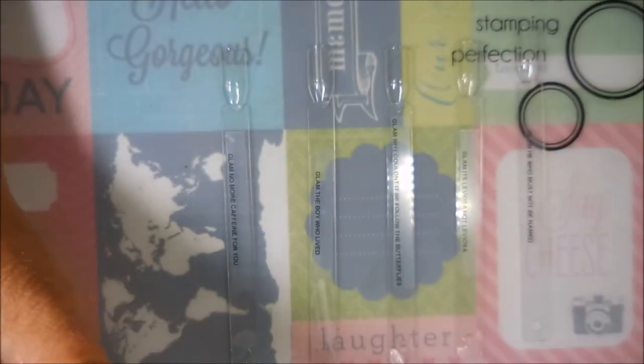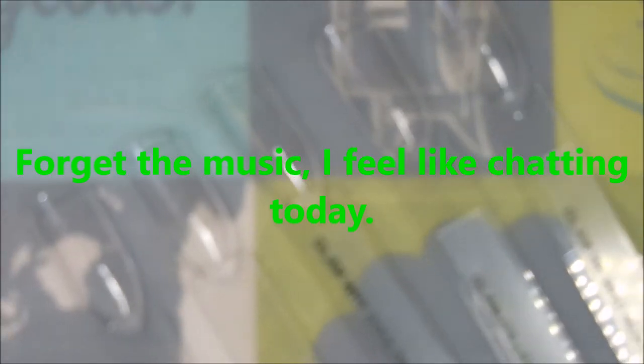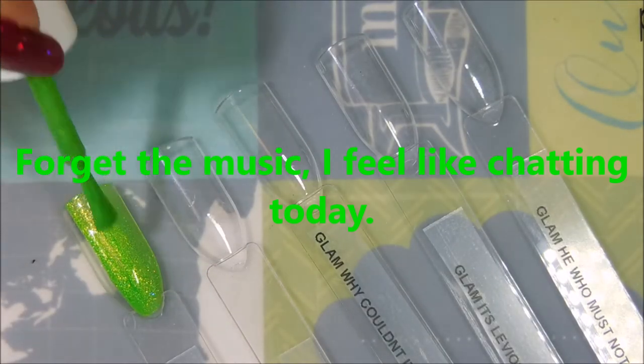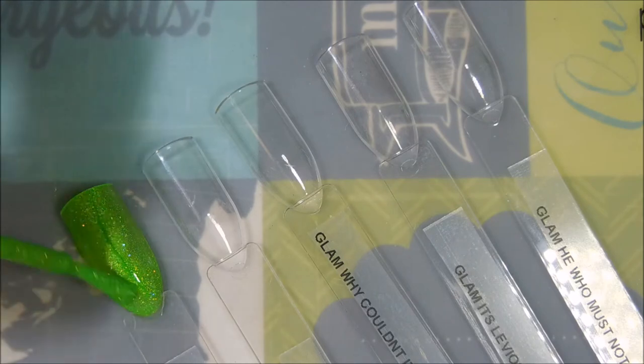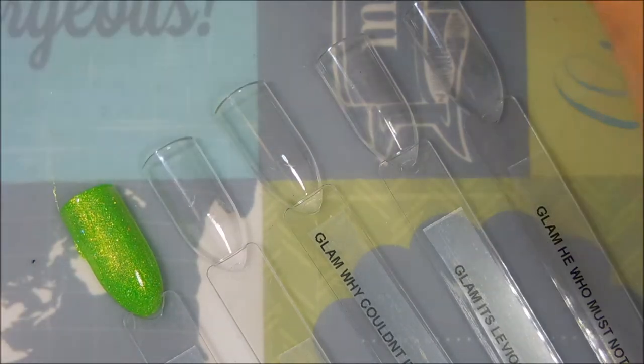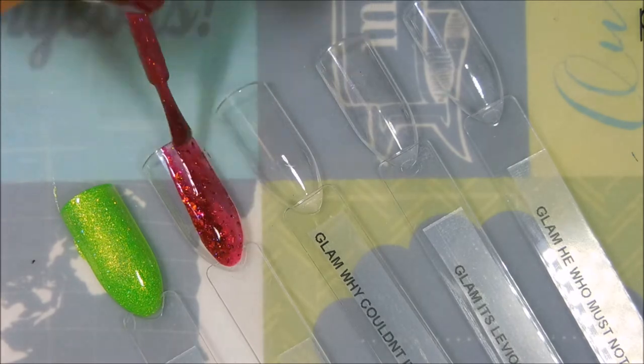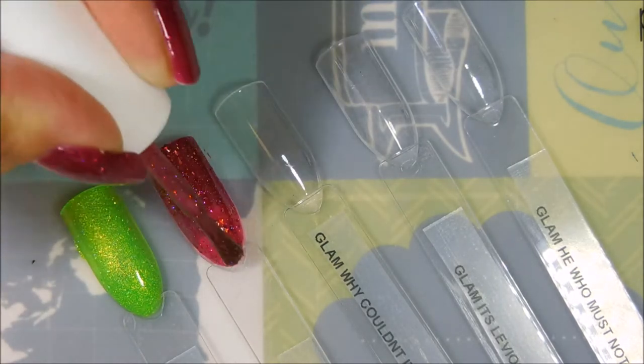I feel like chatting today, so we're going to start off with 'No More Caffeine for You.' Look how pretty that is — it's one coat, it's gorgeous. Of course I end up doing two. And here is the next gorgeous polish.